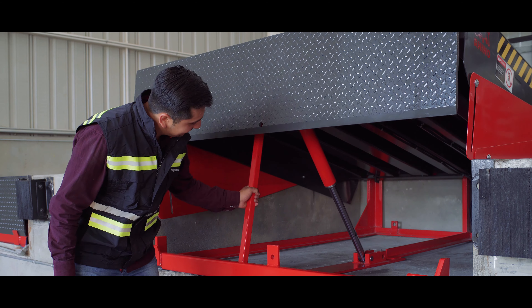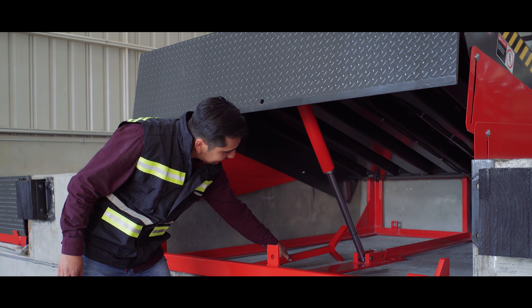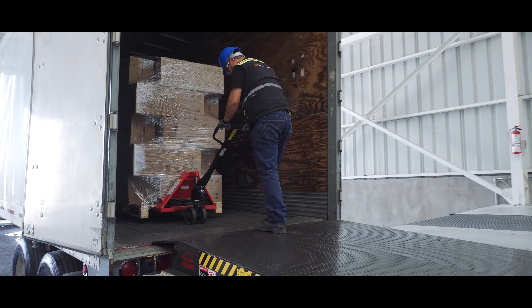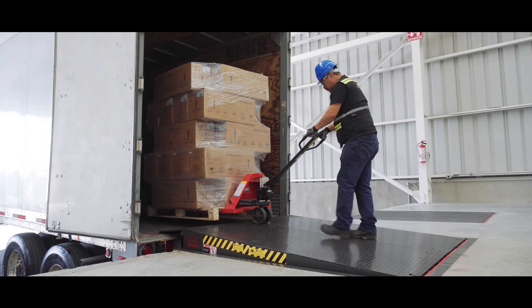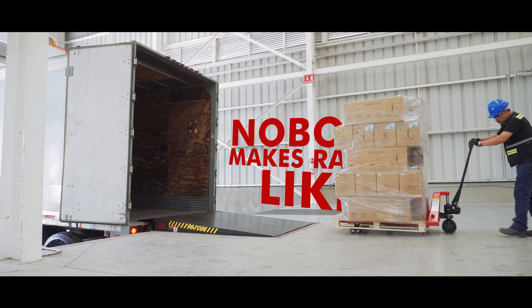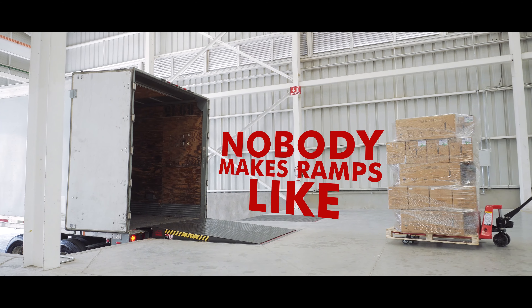Bulldozer ramp is built to the highest quality and safety standards and delivers the best performance for your business. Nobody makes ramps like Rhino lifts.